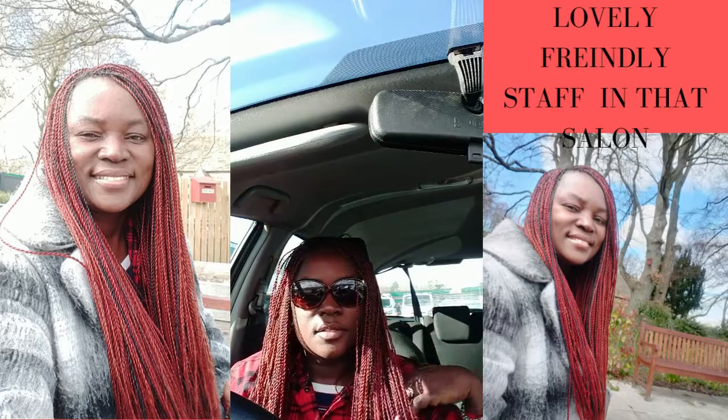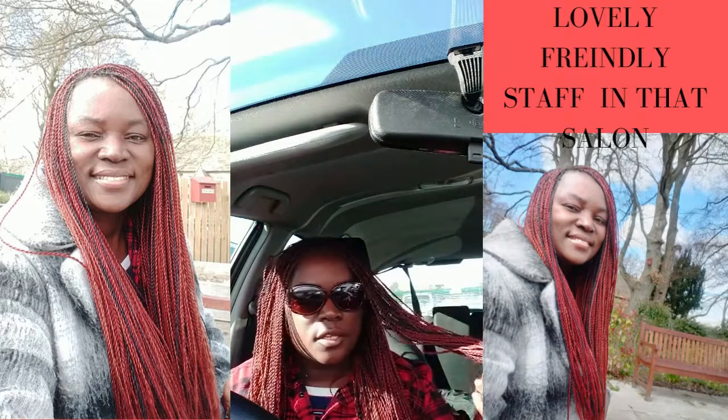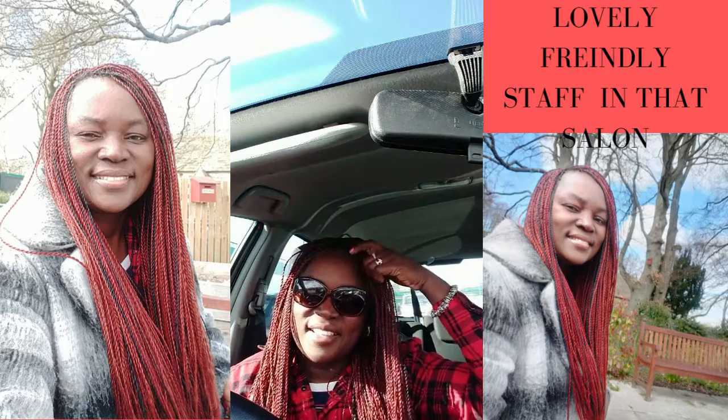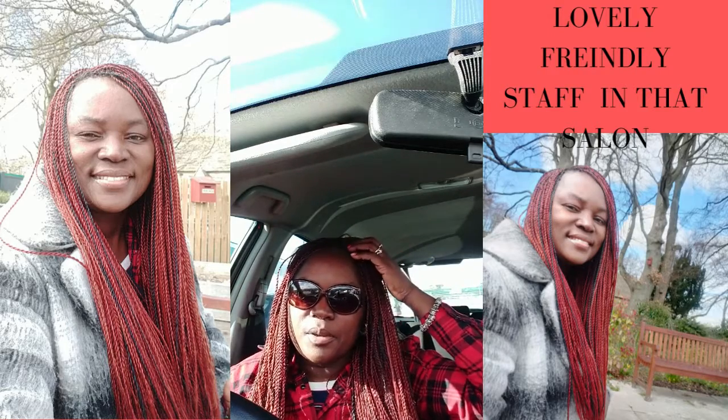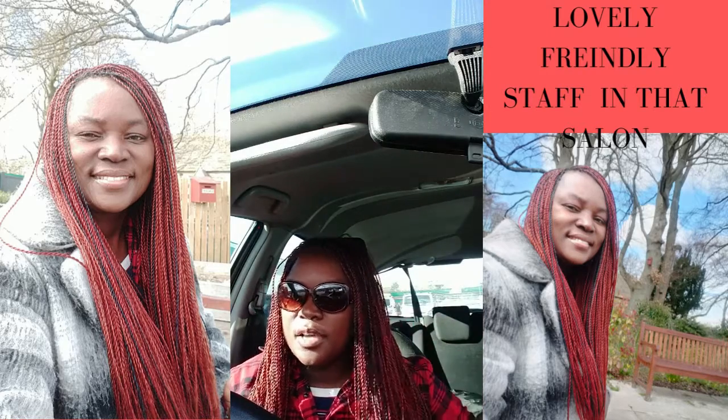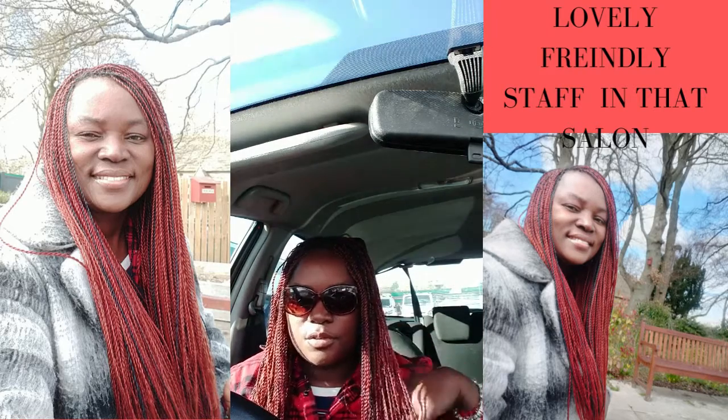All the girls are amazing. Definitely when I go back for my holiday, I'm going back — that's where I always get my hair done. So when I go back I'll go straight to Nakumati Asheris.